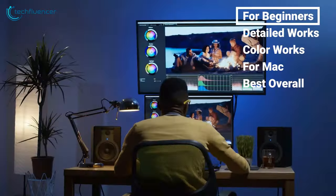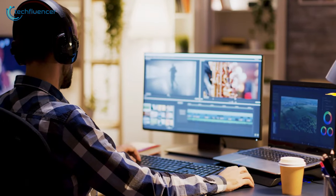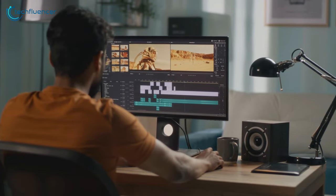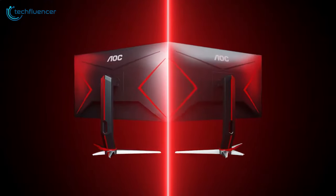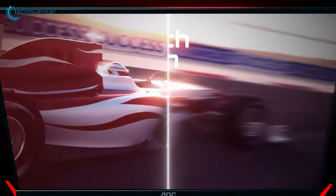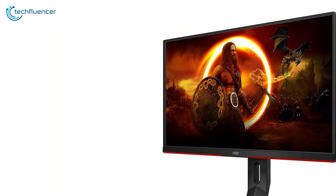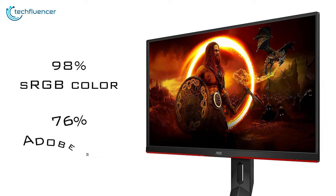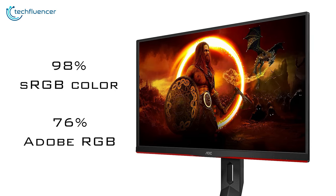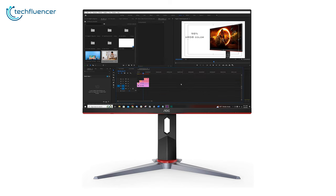Even if you don't have the budget for high-end monitors, that's okay. You can still start your video editing journey with an affordable one. A budget-friendly option might not have all the bells and whistles, but they can still get the job done just fine. For instance, the AOC 24G2 comes in at an affordable price but has a 1080p resolution and a 24-inch screen. The panel has a wide color gamut covering 98% of the sRGB color space and 76% of the Adobe RGB color space, which means it can display a wide range of colors — important for video editing.